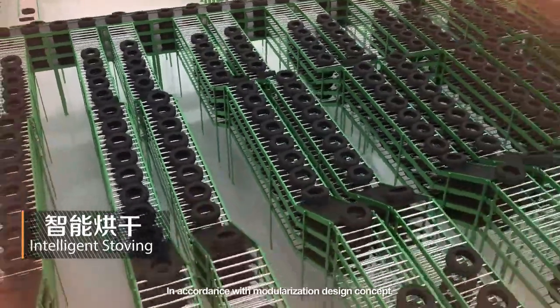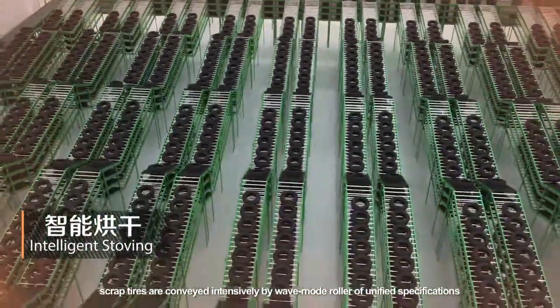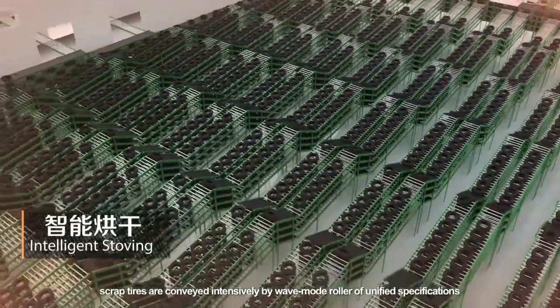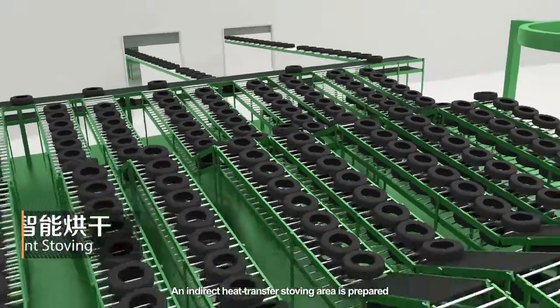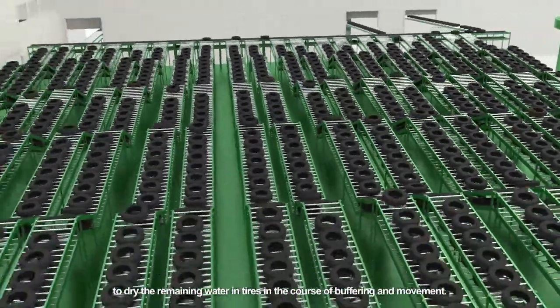Intelligent stoving: in accordance with modularization design concept, scrap tires are conveyed intensively by wave mode roller of unified specifications to achieve low energy consumption and high buffered storage. An indirect heat transfer stoving area is prepared to dry the remaining water in the tires in the course of buffering and movement.